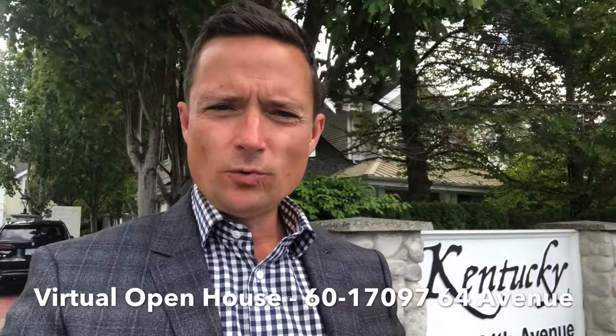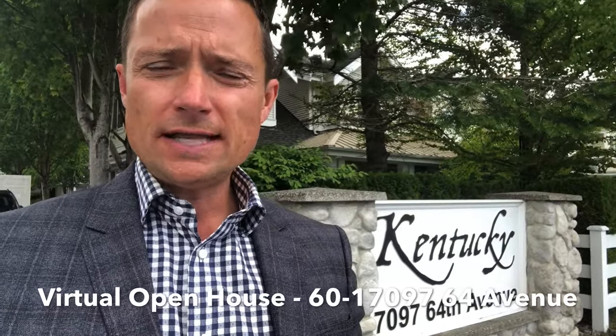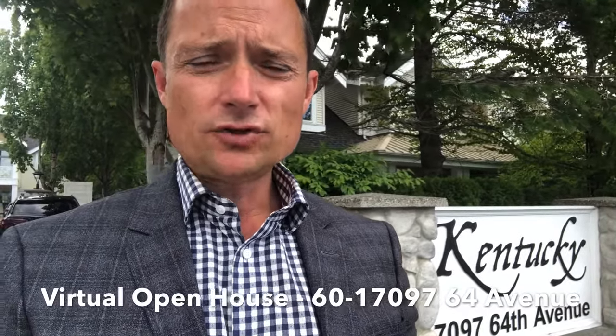Virtual open house time! I'm Scott Mo, Mo Real Estate Team, here at our newest listing in Cloverdale at the Kentucky Townhomes — gorgeous end unit, 2,400 square feet, double side-by-side garage. I'm going to give you guys a tour since we're not allowed to do public open houses right now. We also have a 3D Matterport tour available on our website where you can virtually walk through the home, click on the dots on the floor, go upstairs and downstairs — basically like being there.